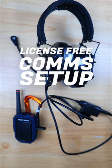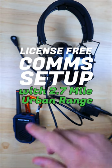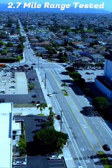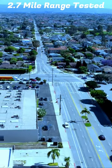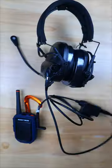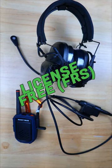This FRS walkie-talkie radio setup doesn't require any kind of ham license to use, and I was able to communicate with my wife at a distance of 2.7 miles in a very densely populated urban environment filled with homes, buildings, hills, fences, and tons of other obstacles — which is why I think it's one of the most capable license-free radio comm setups you can assemble.